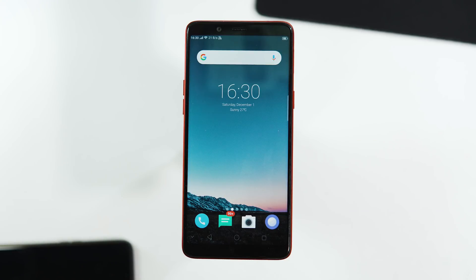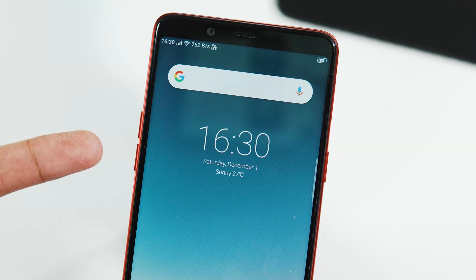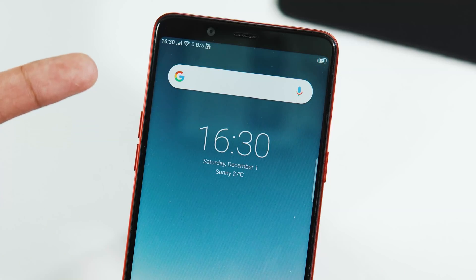Let's go over the other changes this update brings to your phone. First, on the launcher home screen, we get a new clock widget at the center, and the Google search widget is now circular instead of the rectangular one we had before.